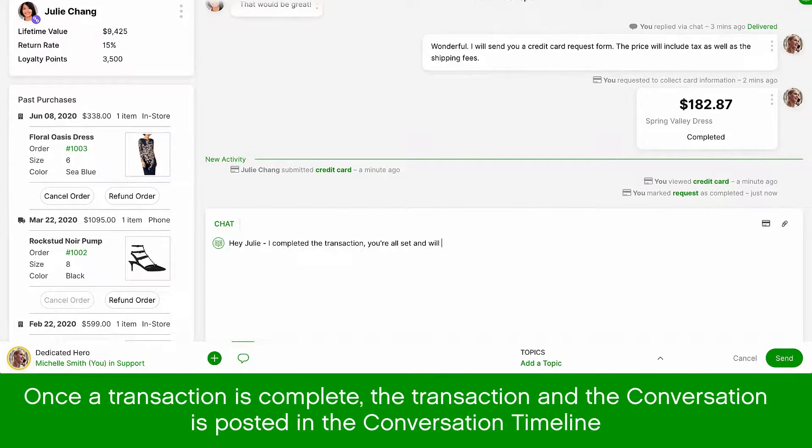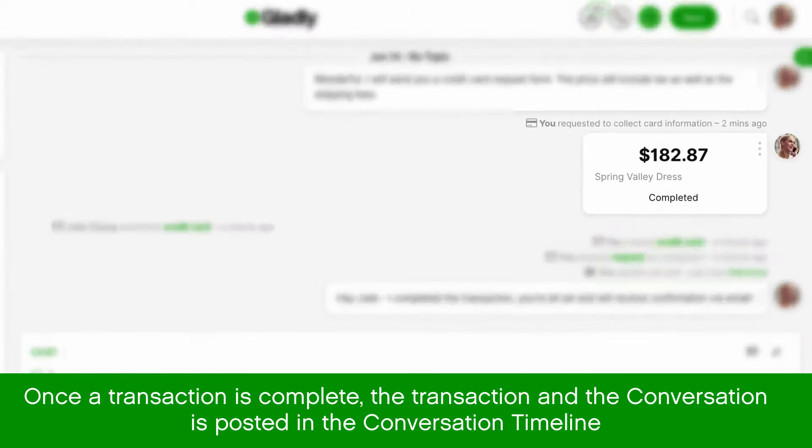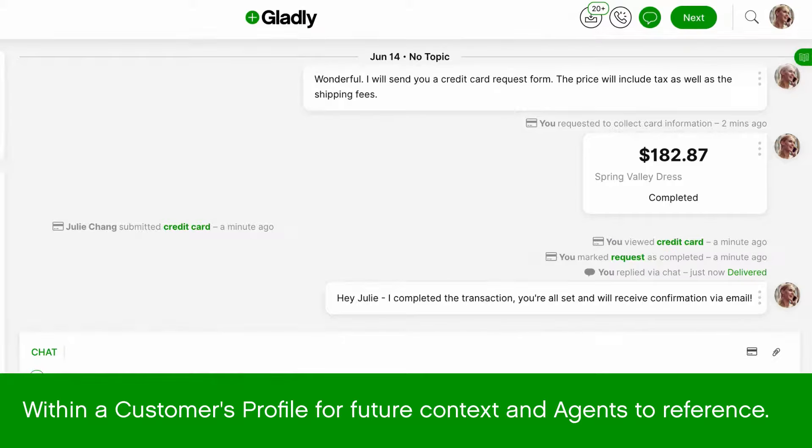With Gladly, once a transaction is complete, the transaction and the conversation is posted into the conversation timeline within a customer's profile for future contacts and agents to reference.